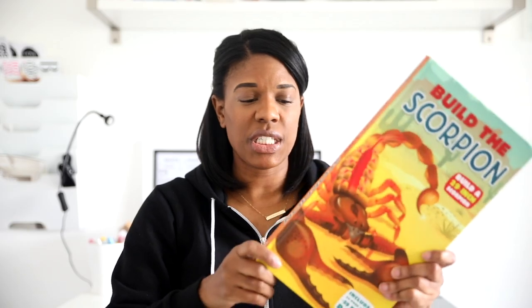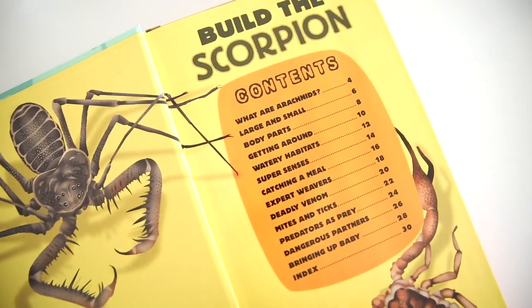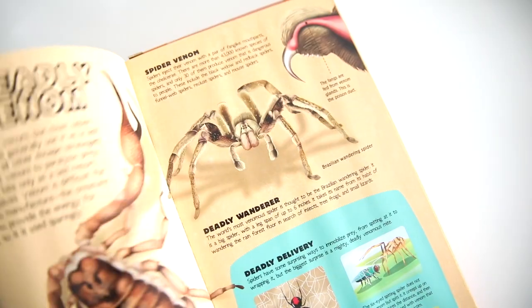First I'll start with the Build the Scorpion kit. You guys know my kids really like these Silver Dolphin Books build kits. We did not have this one — it was four bucks. It's build the scorpion for four dollars! If you look on Amazon it's quite a bit more, so finding them at Ollie's is wonderful. We added this to our collection.